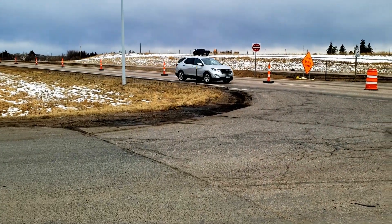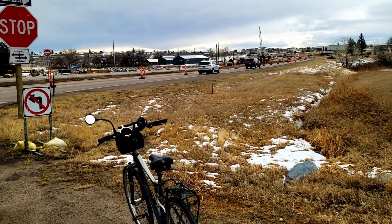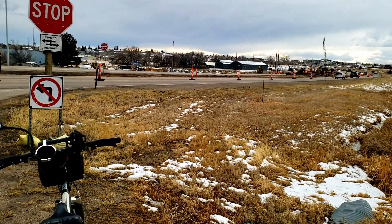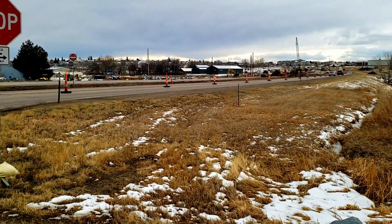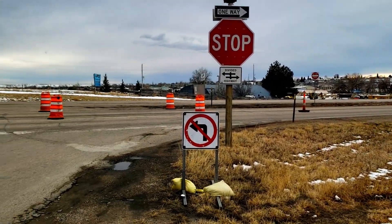There are definitely some interesting different things I've seen them do, and I think it overall probably will help with the conflicts with traffic on this roadway. There is just so much traffic that it is really hard to turn left a lot of times.